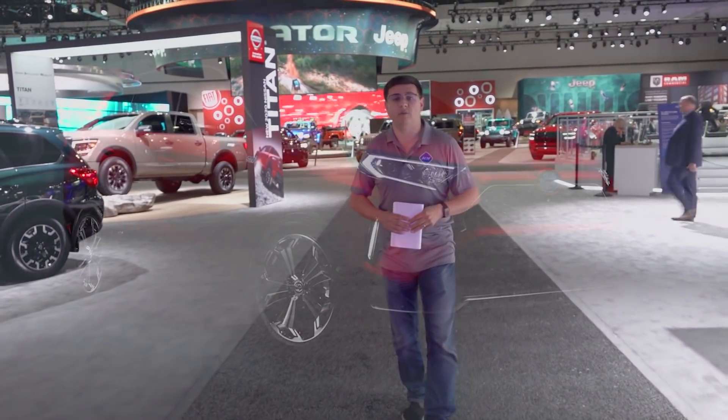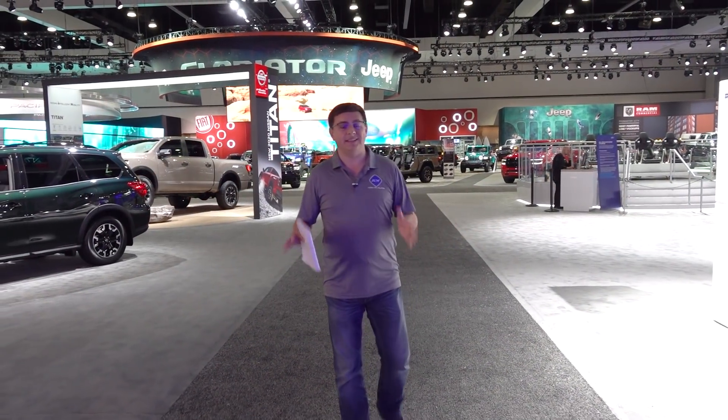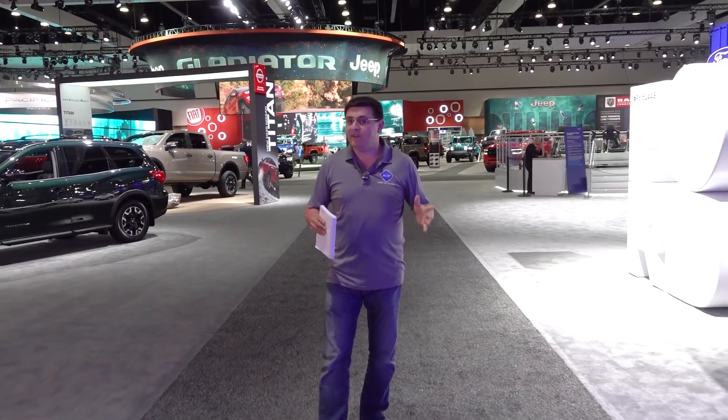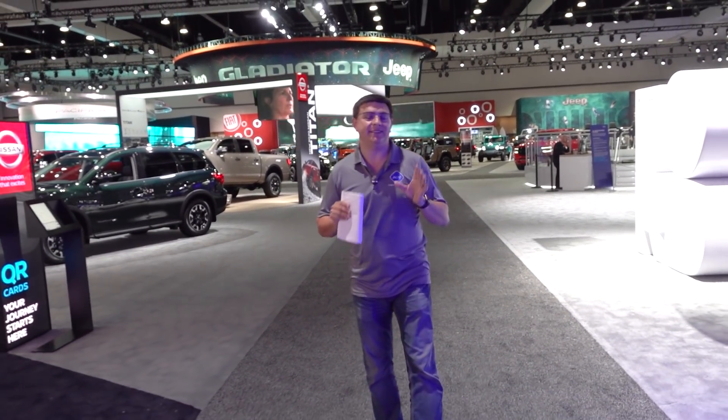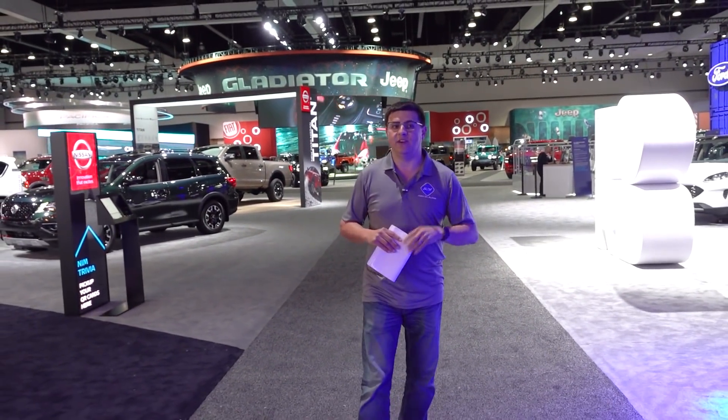The next thing I suggest you do is stop by the Toyota booth and take a look at the all-new Toyota RAV4 Prime. We expect that to go on sale before the Mustang Mach-E. It's really an odd twist for Toyota, because the Toyota brand itself has never had a performance-oriented hybrid before — we've seen some from Lexus, but this is interesting.